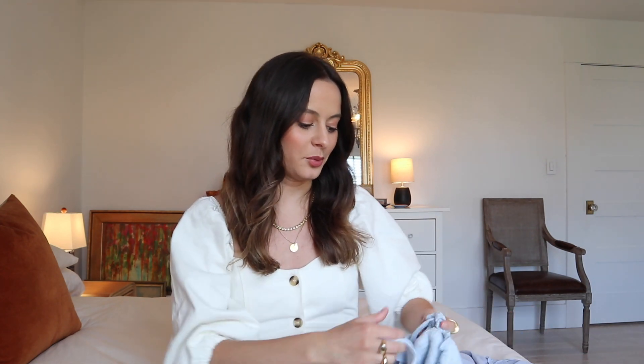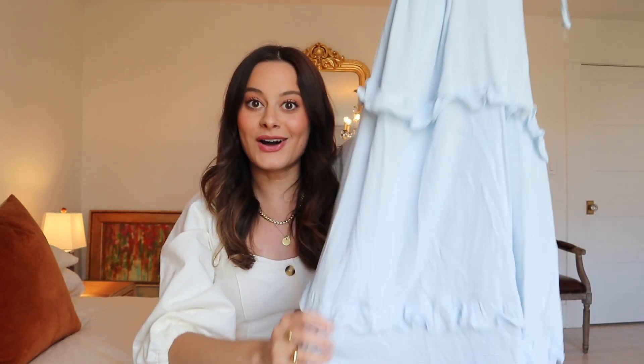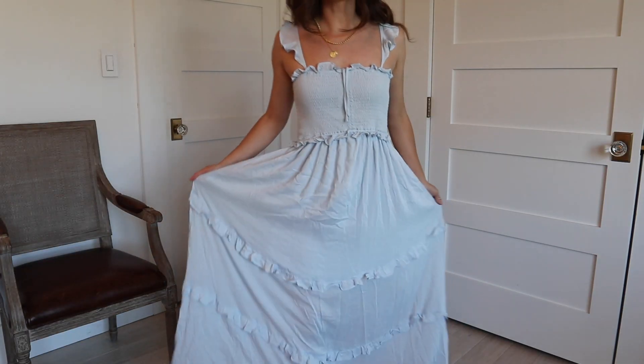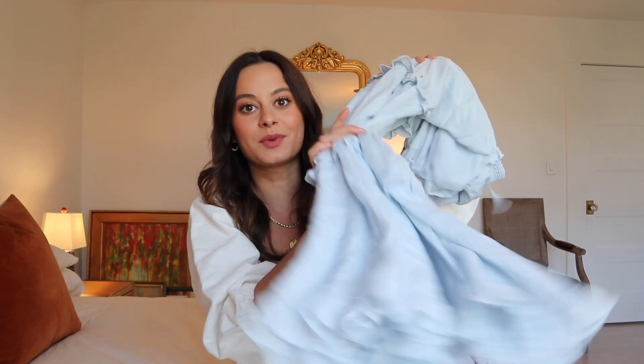The next dress might be one of the prettiest dresses I own. I just posted a photo in it on my Instagram if you want to check that out. It's this beautiful baby blue long maxi dress — each tier is ruffled, the top is smocked, and it has ruffles on the spaghetti strap, which is a really beautiful detail. It also has pretty ruffles all along the chest and a little tie that you can do into a bow. This dress is just so beautiful.